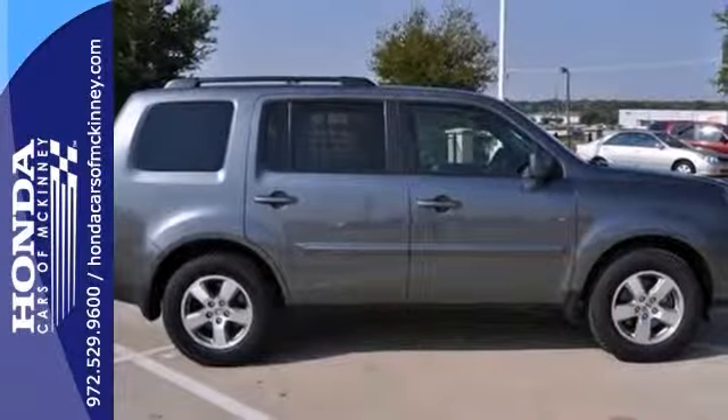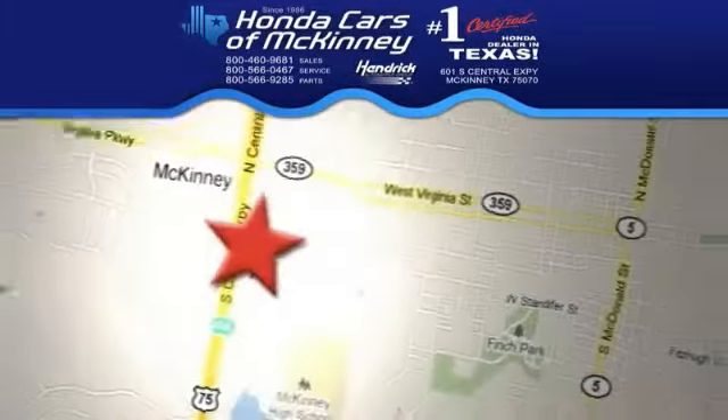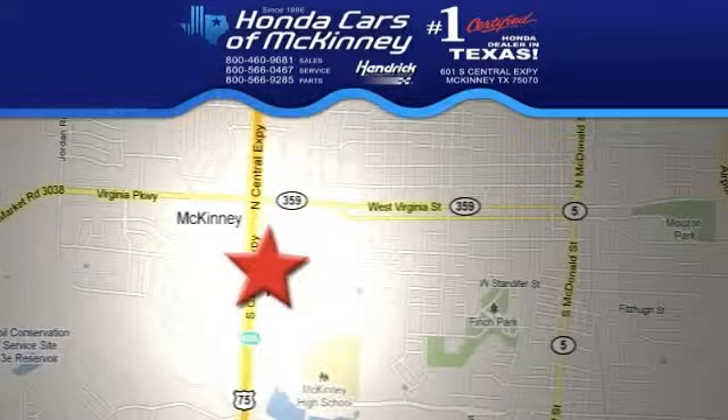Don't miss out on this one. Stop in today and take it for a test drive. We're conveniently located on Highway 75, northbound exit 40A in McKinney.